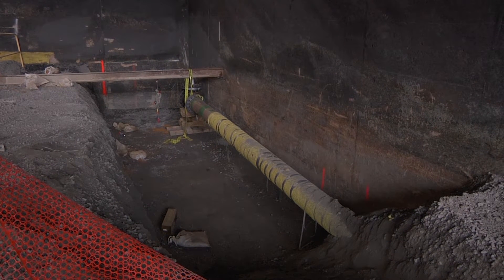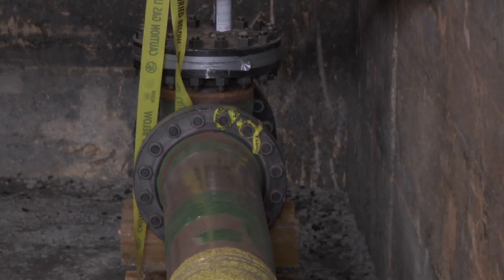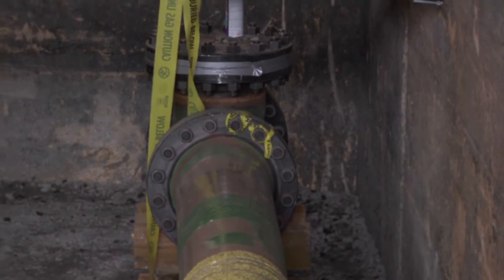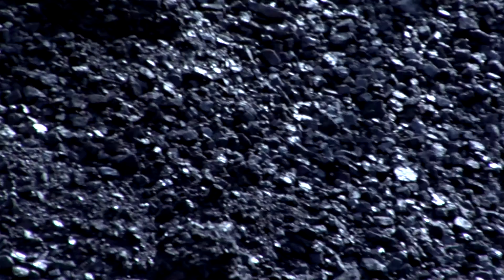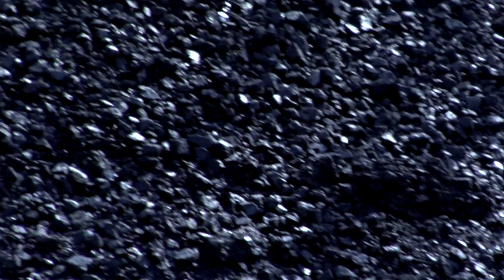The natural gas line comes to the West Campus steam plant underground into what you see here, into its final position underneath what is today the coal pile roof.